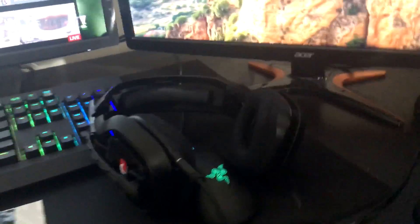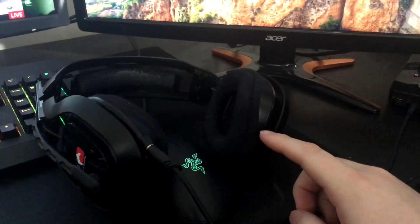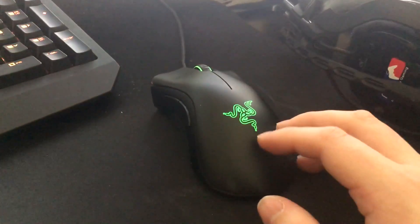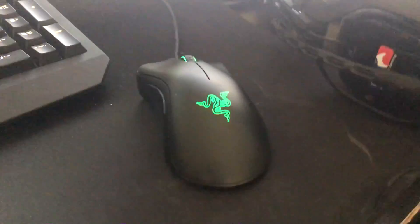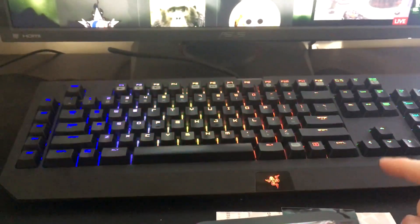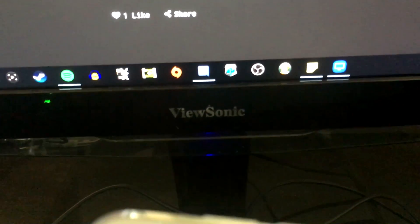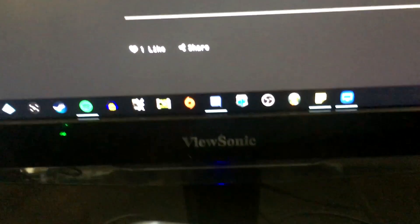Over here we have the Astro A40 headset — this thing is awesome, I've had it for years and years. Here we have the Razer DeathAdder Chroma mouse, I've been using that for a few years now. Over there is the Razer BlackWidow Chroma keyboard which is awesome. And let's not forget this monitor — there is a ViewSonic, I don't remember the exact model number but I did a review on it. It's 4K and I used it for a long time as my main gaming monitor.